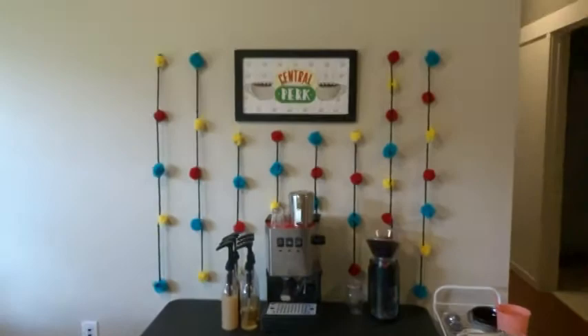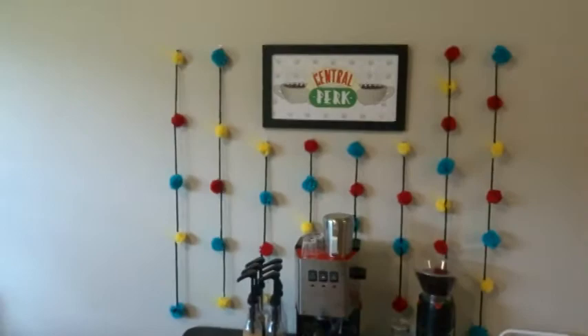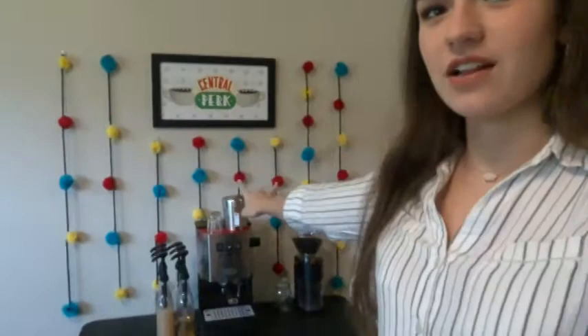My favorite part of this area is this — my little espresso bar. My cousin, shout out to you Brianna, she got me this. It was an early birthday present she got for me in August — my birthday is in December but I saw it when we were out shopping one day and I really liked it, so she got it for me as an early birthday present. And then I just finished today putting up these little pom-pom garland things. I thought those would be a cute touch because Central Perk is from the TV show Friends, and these are the colors in their logo.